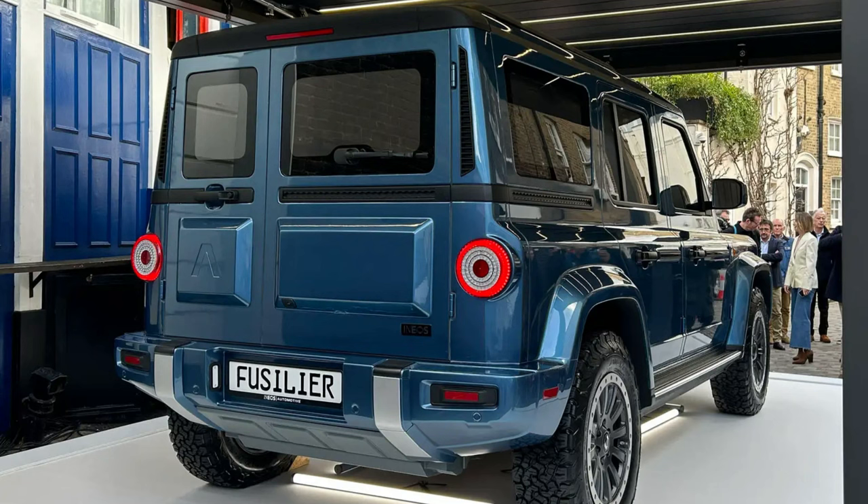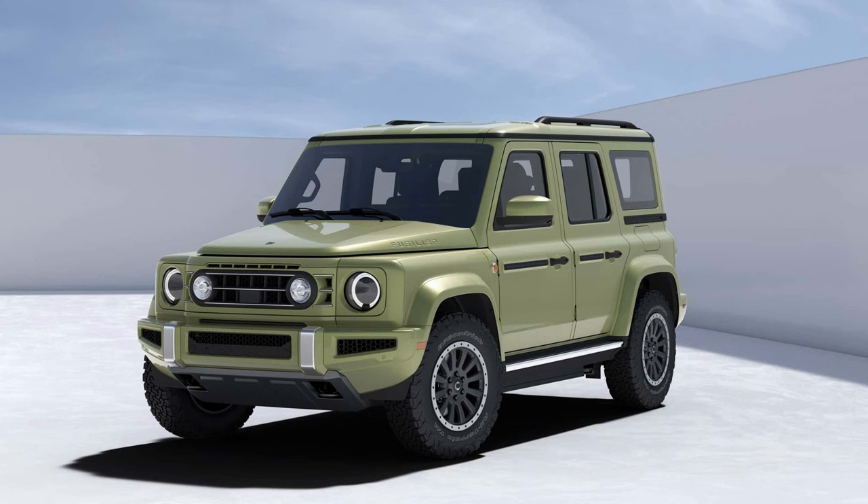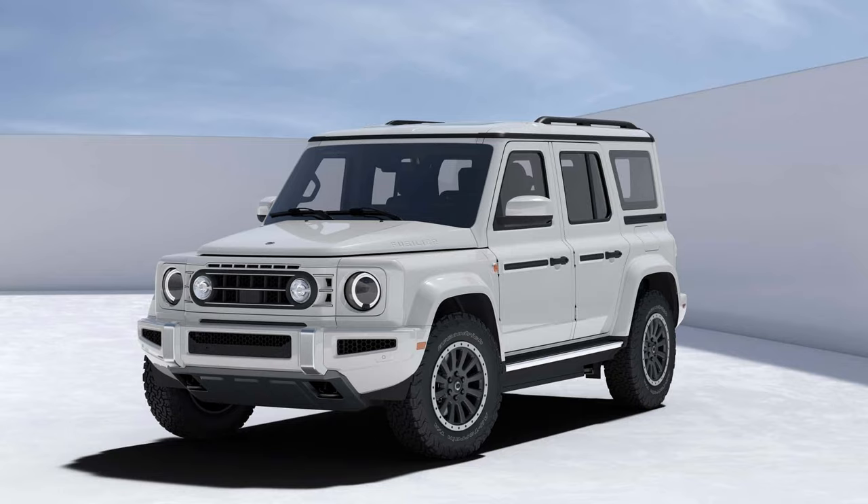Overall, like the Grenadier, this design is aimed towards fans of old-fashioned overlanders with clean, simple, and timeless designs.